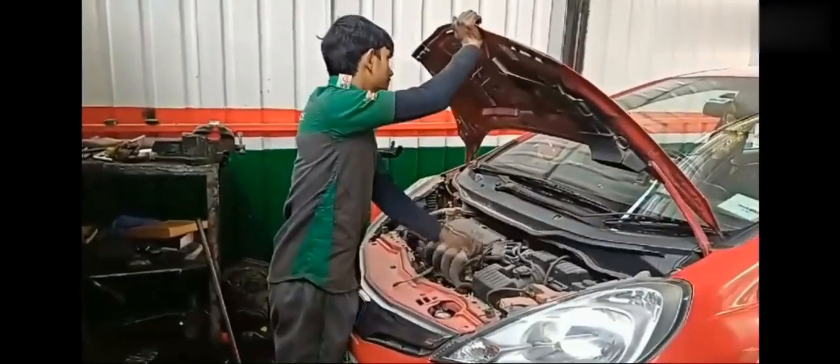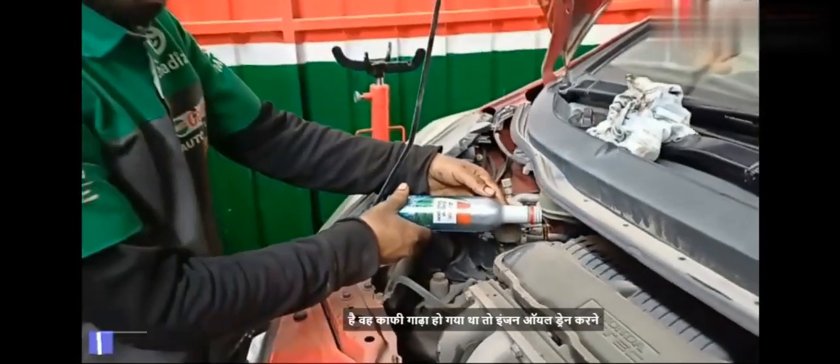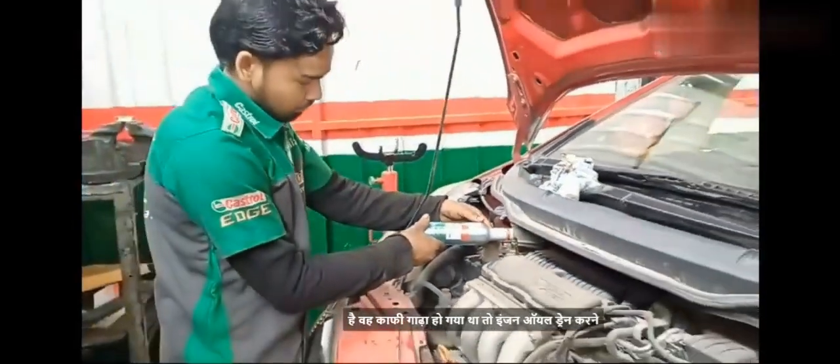We will start the service using engine flush. We use engine flush along with the old engine oil, and then we drain the engine oil out before adding new oil.